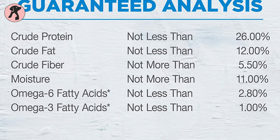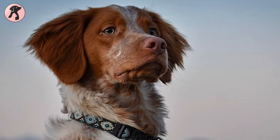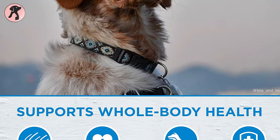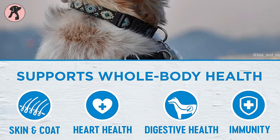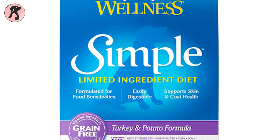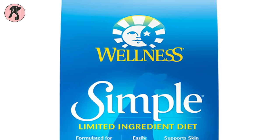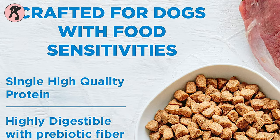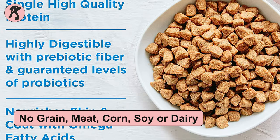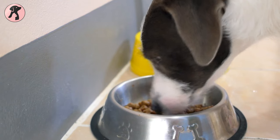With these high quality ingredients, your dog gets a full pack of essential nutrients like fibers, probiotics, omega fatty acids, and proteins. Fibers and probiotics aid in a healthy digestive system, and omega fatty acids give your dog healthy skin and a shiny coat. This turkey and potato recipe has no grain, meat, corn, soy, or dairy in it, so it is easily digestible for sensitive dogs.